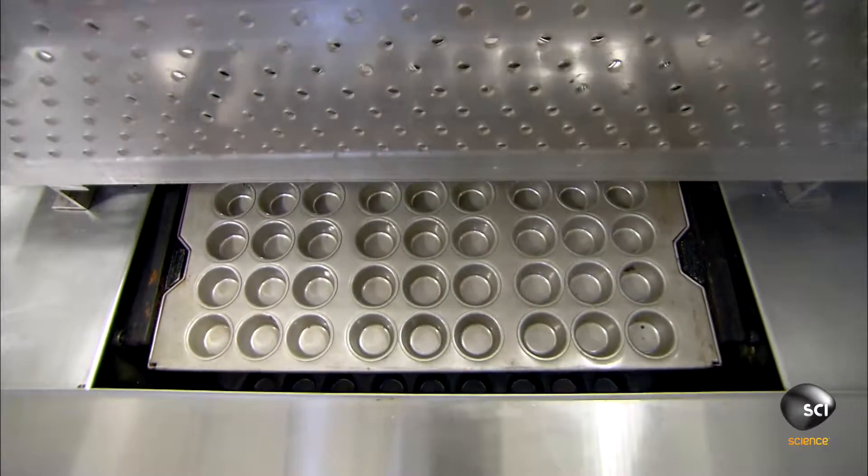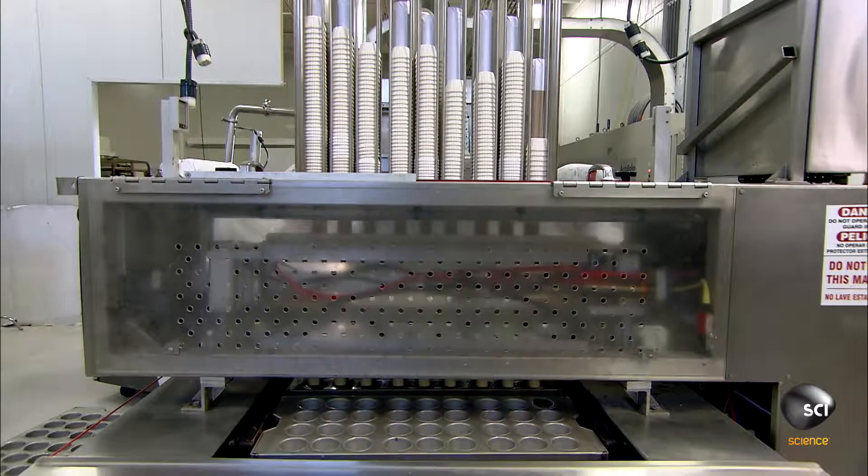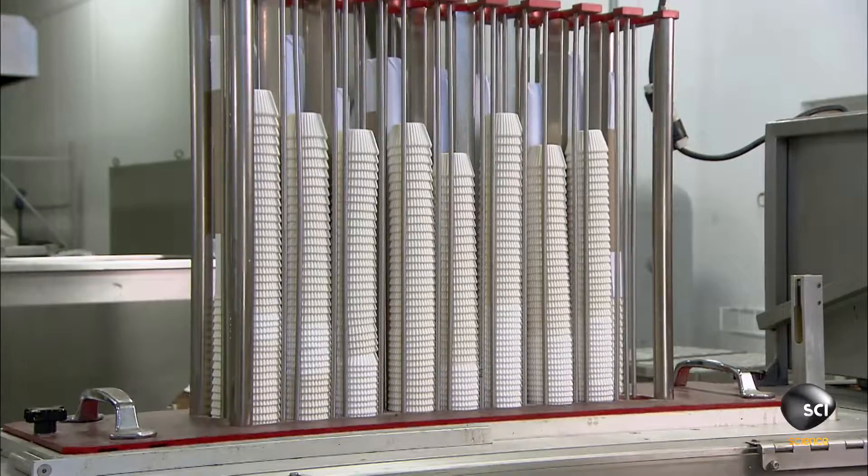A conveyor moves baking trays forward. A machine uses suctioning devices to pick up paper liners, flip them right side up, and insert them in the baking trays.